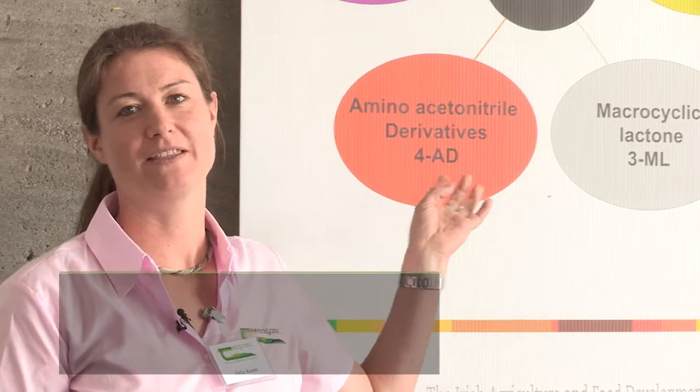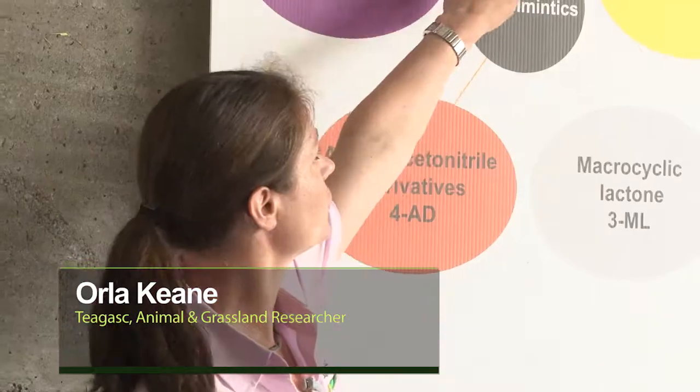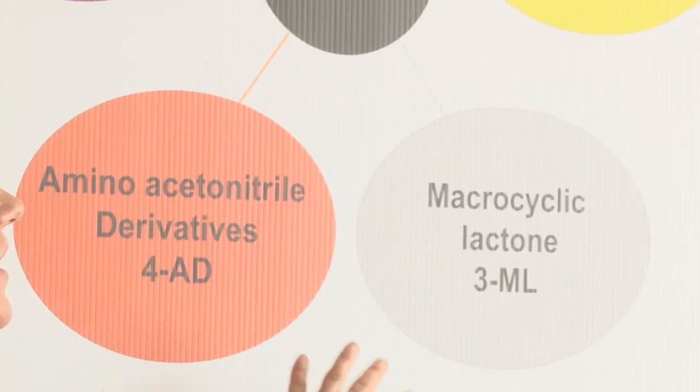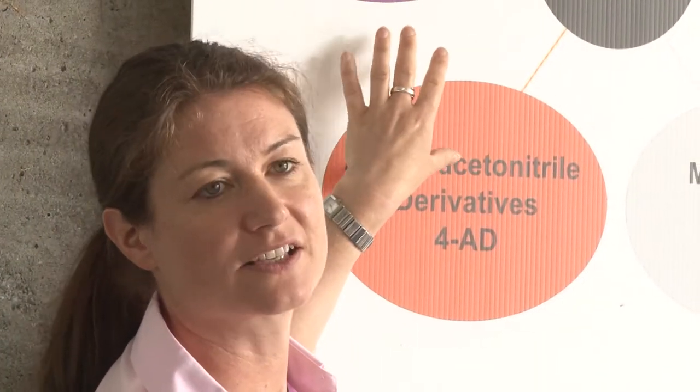There are five classes of anthelmintic available for the treatment of stomach worms in sheep. There are three older classes — the benzimidazoles, levamisoles, and macrocyclic lactones — which are commonly used, and two newer products that have come out in the last six or seven years.